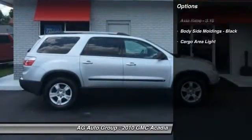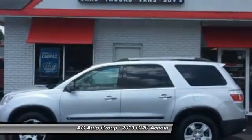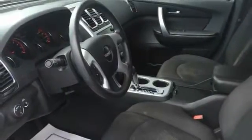Stability control, traction control, power steering, cruise control, AM-FM stereo radio, power windows, power door locks, cargo area light, daytime running lights, single disc in-dash CD player.